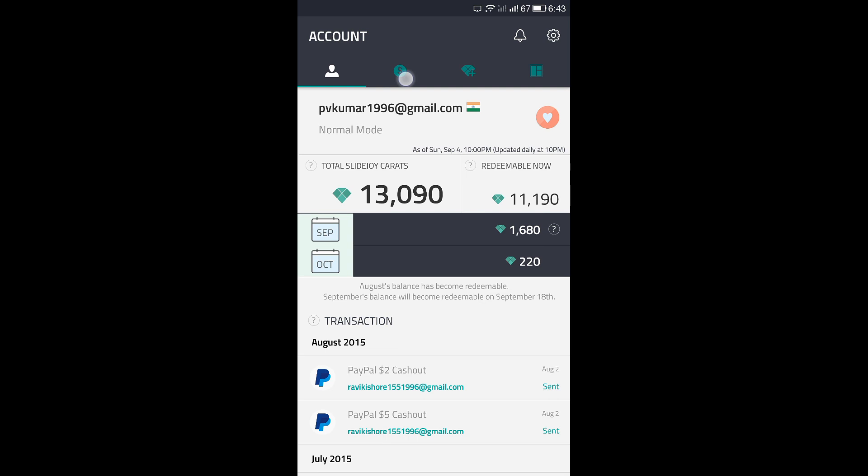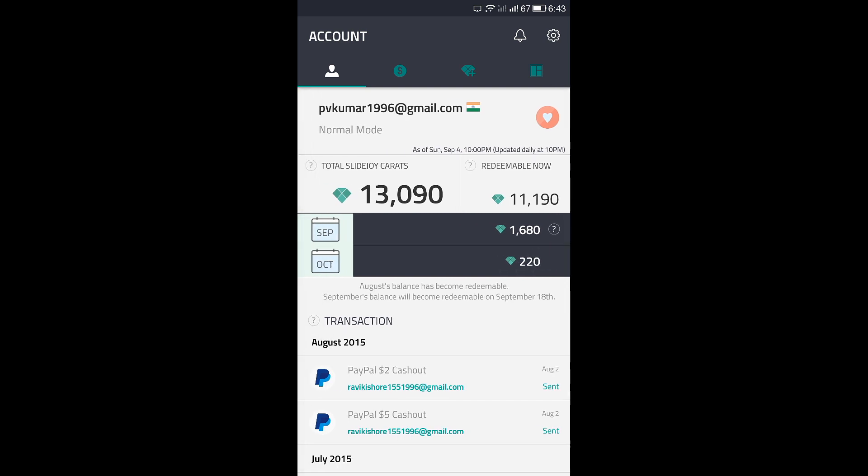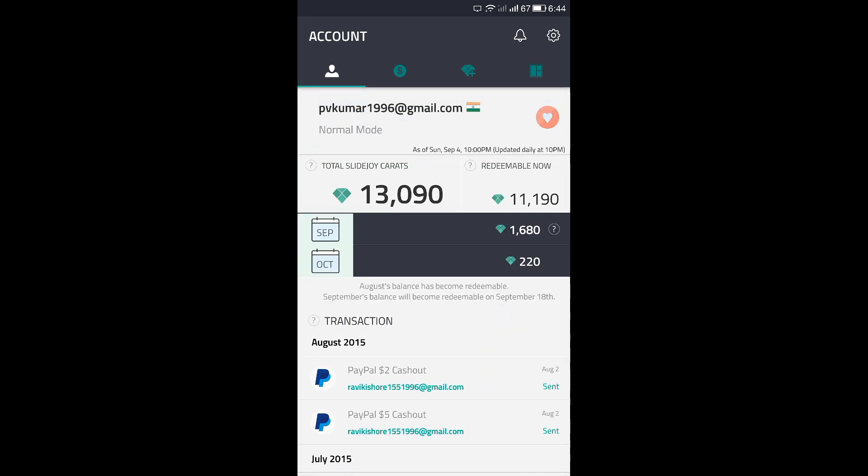In Slide your earnings are added instantly to your account, but in SlideJoy it is not like that. The balance updates at 10pm every day — you are seeing 2.20 now and it will change at regular intervals. The balance is updated at 10pm every day, but I recommend you check after 11pm as it will be slightly easier to confirm.